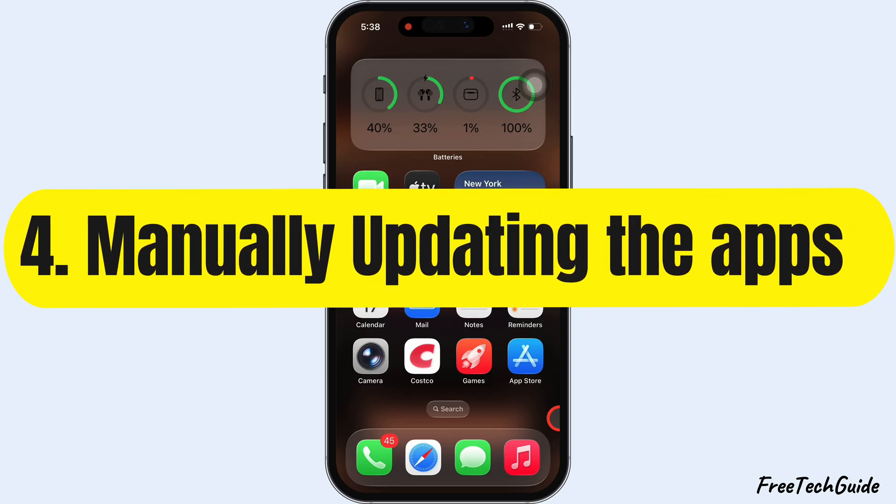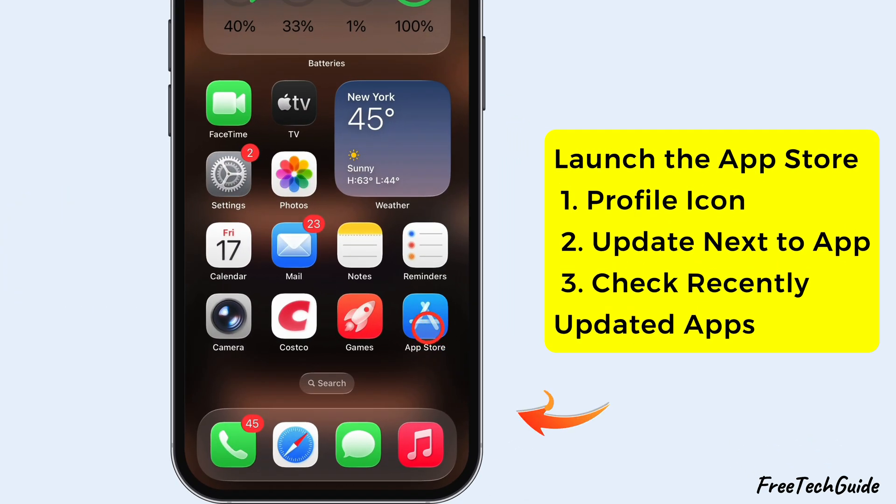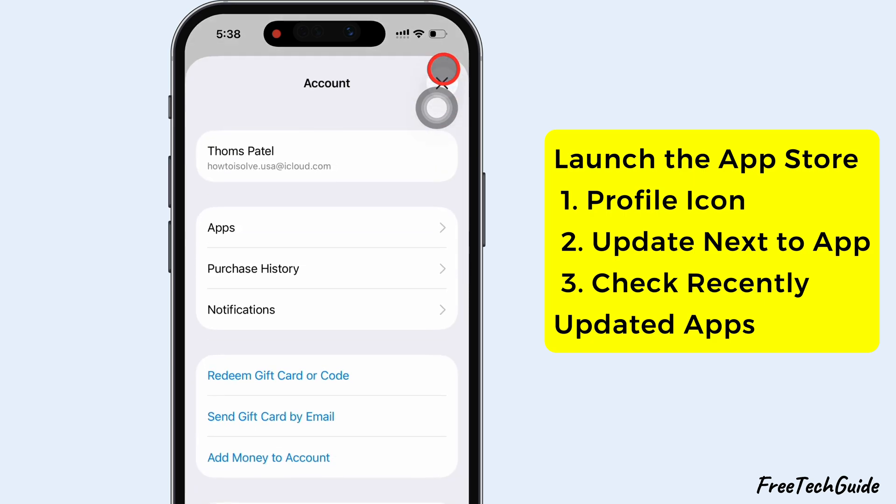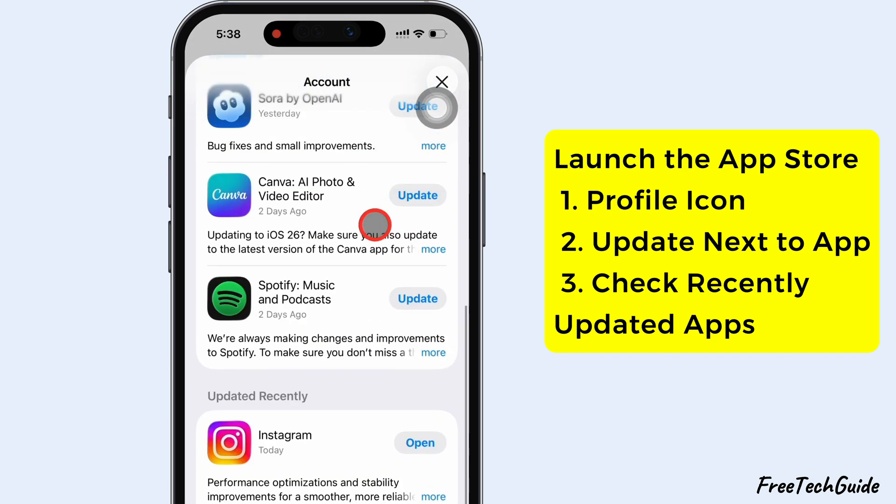Next, try manually updating the apps. Open the App Store, tap your profile icon at the top right, then tap Update next to any app you want to refresh.